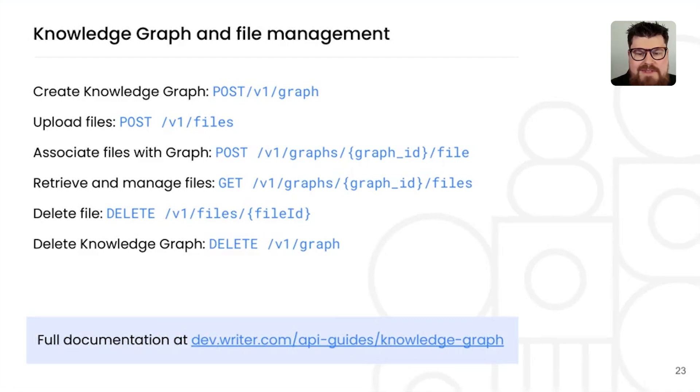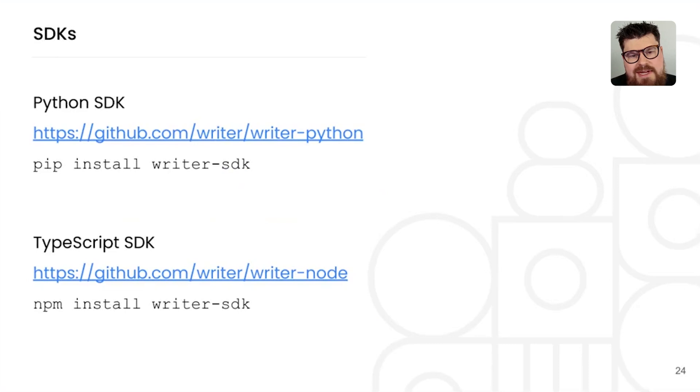We have lots of documentation online. To get started with the APIs, you can use the API endpoints directly, or we have a Python SDK available through pip and a TypeScript SDK through npm. Both are up on GitHub if you want to check out the source code.